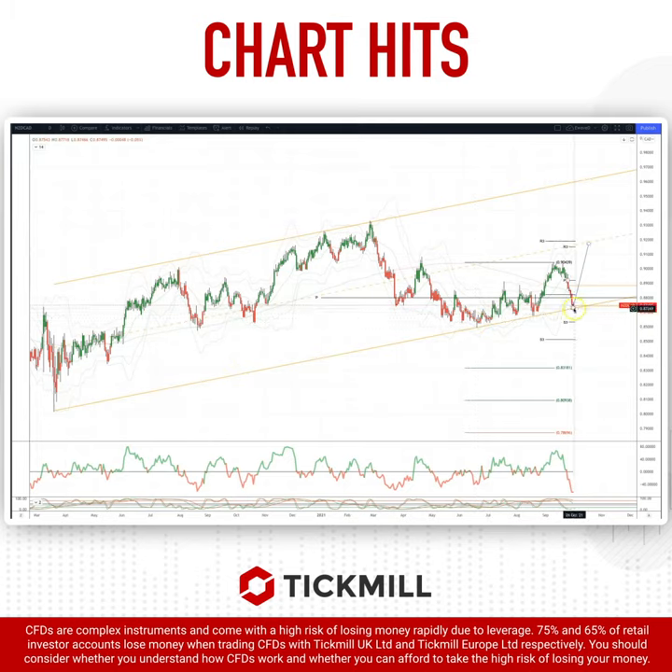We're now testing trendline support — we've also got weekly projected range support. Watching now for bullish reversal patterns back through the 88.30 level to set long positions, targeting a move up into the midpoint of the channel at 91.80.